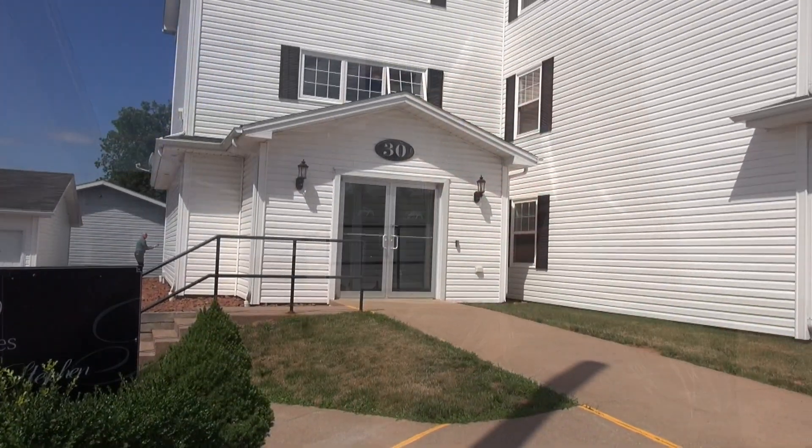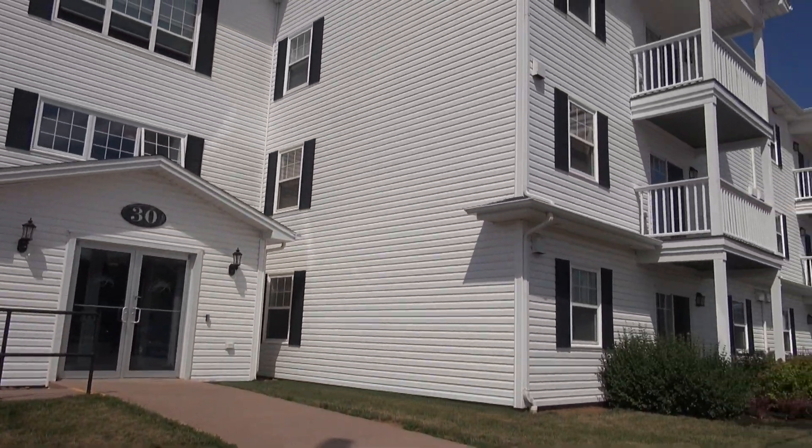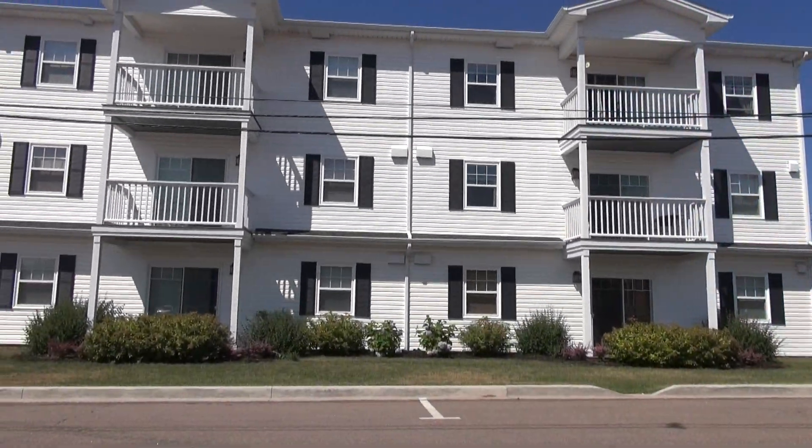Welcome to another Powerhouse Patti production video. Today's video is on 30 St. Stephen's Street in Summerside, Prince Edward Island, Canada. There are three units being featured for sale here today: units 304, 200, and 102 on the main floor. Today I'm going to take you through each of these units and let you see what each property features, because each one's a little bit different.